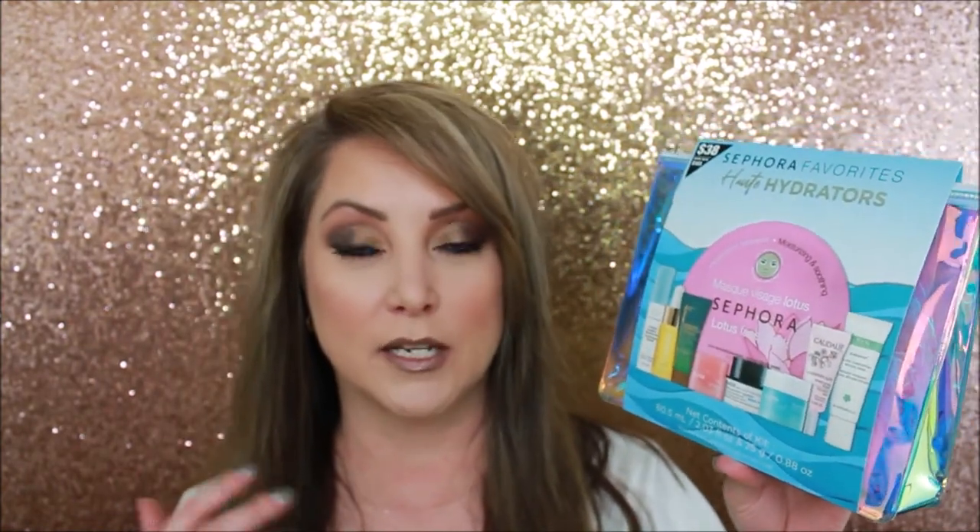I haven't done a video on the Makeup Forever yet, so we'll see. My blender brushes look like hell but I still love them. I went ahead and picked up the Sephora face mask hydrators - basically what Sephora considers their best ones. I wanted to get my hands on those because I love hydrating my skin.